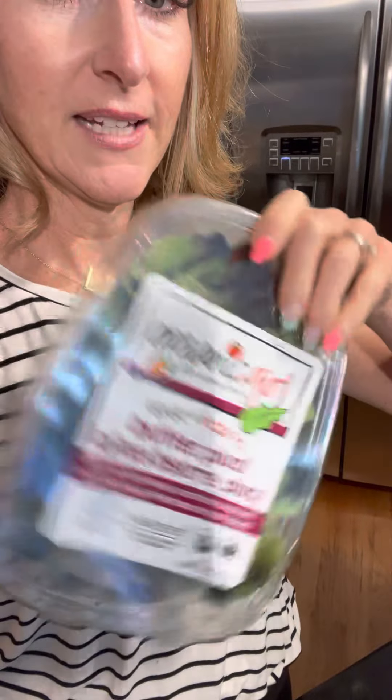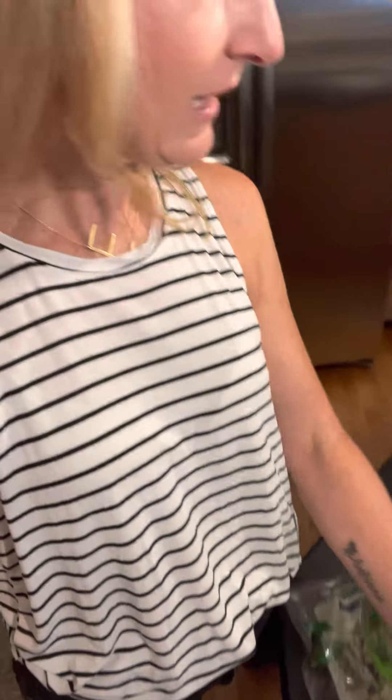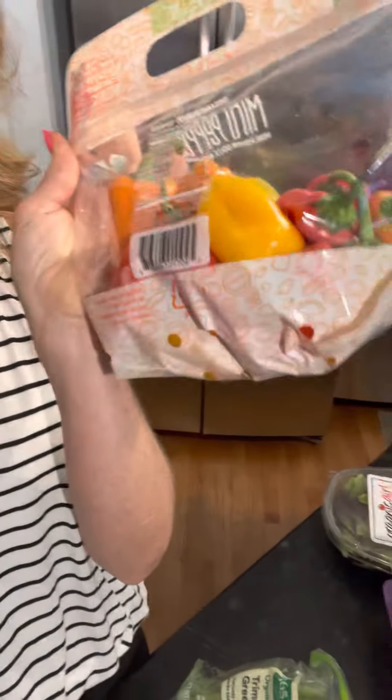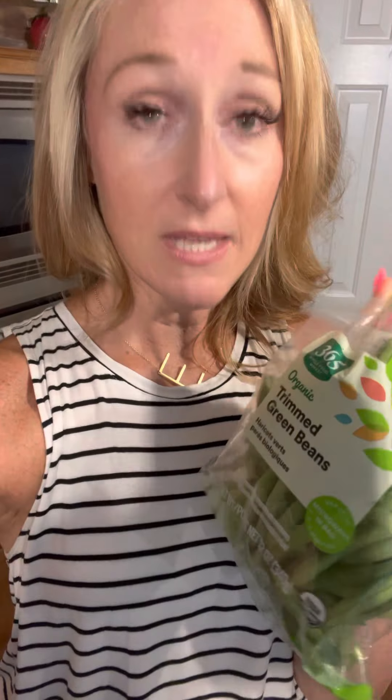Lettuce — look, it's already done. I just grab it out of the container and eat it. Cherry tomatoes: grab-and-go snack, put them on a salad, eat them with lunch. These peppers are so good — you can dip them in hummus or just eat them by themselves. Nothing here takes time. Trimmed green beans — I love to steam these, drizzle with olive oil, salt and pepper. So good, so fast.